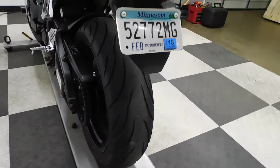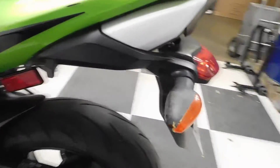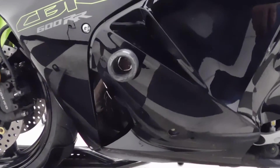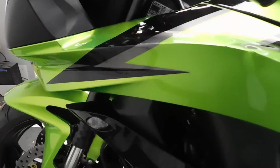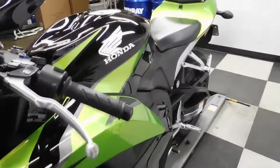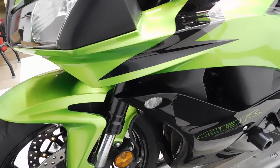The rear tire is still in great shape with plenty of miles left on that. On the left side, we've got some damage to the rear signal, the tail section, the passenger seat, and the frame slider — which did its job for the most part — but we did get a little crack in the fairing right here. We've got some scratching here on the middle fairing, as well as the bar end, lever, the mirror, and then a tiny spot here on the front cowl.